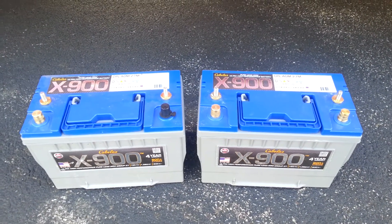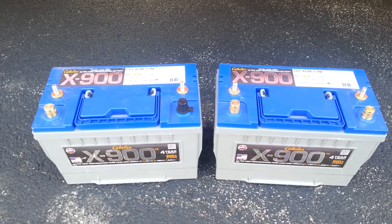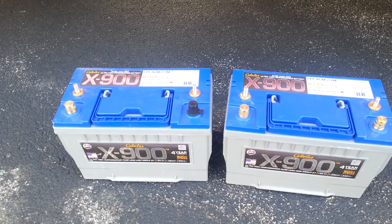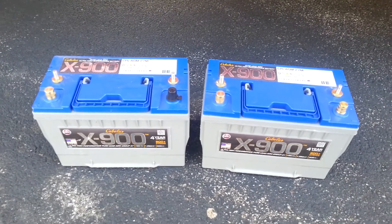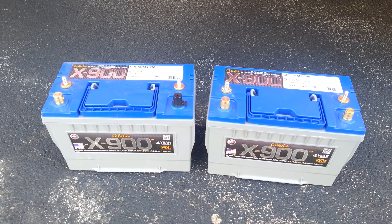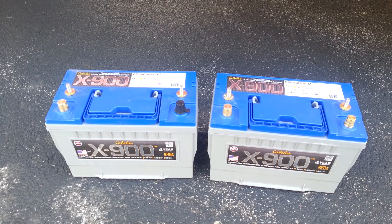Hey everyone, this is Brendan from Brendan's Travels. Today I purchased two brand new AGM batteries from Cabela's. One of the things I like about AGM batteries is there's no free-flowing acid, they require absolutely no maintenance, and they're nearly a hundred percent pure lead — guaranteed to be 99.999% pure lead.